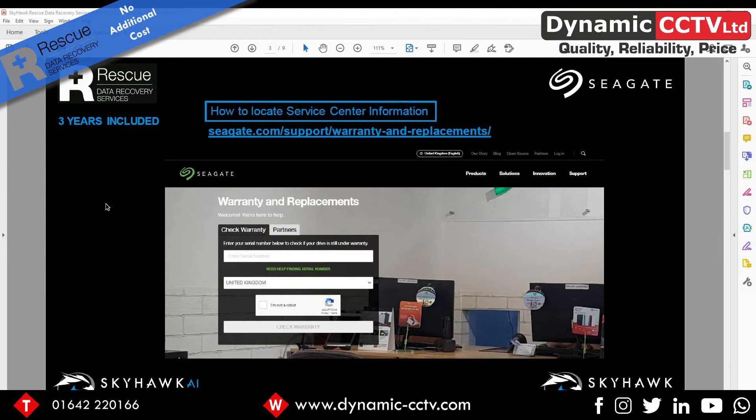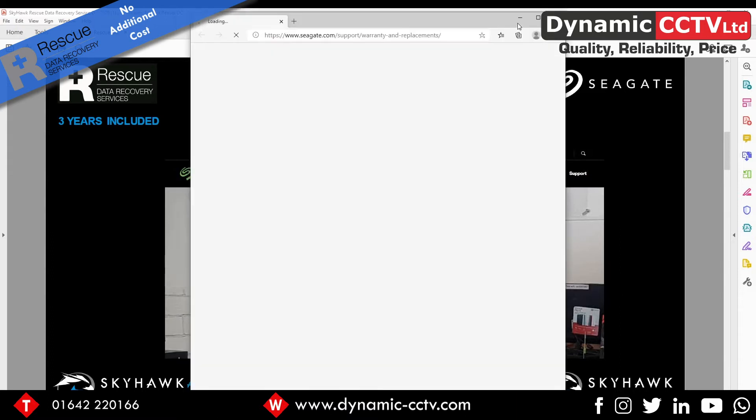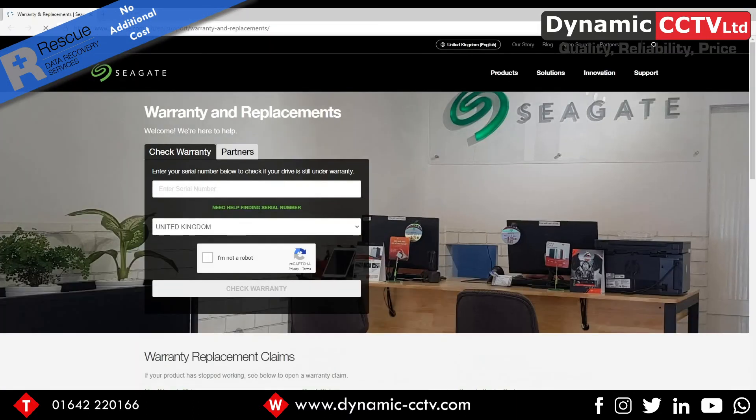You can initiate a Drive Rescue claim from Seagate's warranty replacements page on their website — you can see the link on screen now. Clicking that link takes us directly to the page, where the first thing we see is the ability to check the warranty on your disc, which is important to confirm your drive is valid for a free drive recovery service.